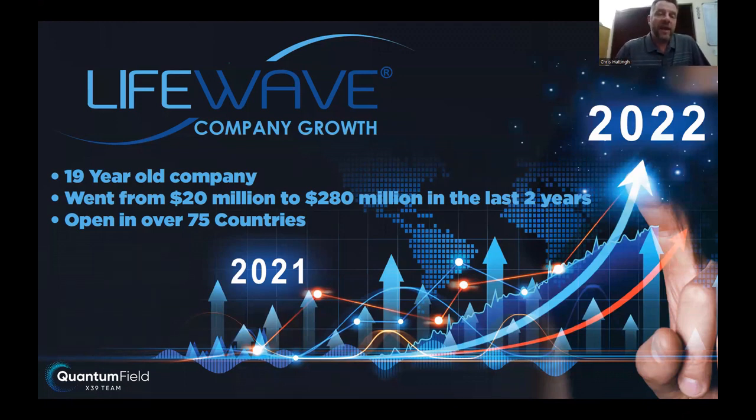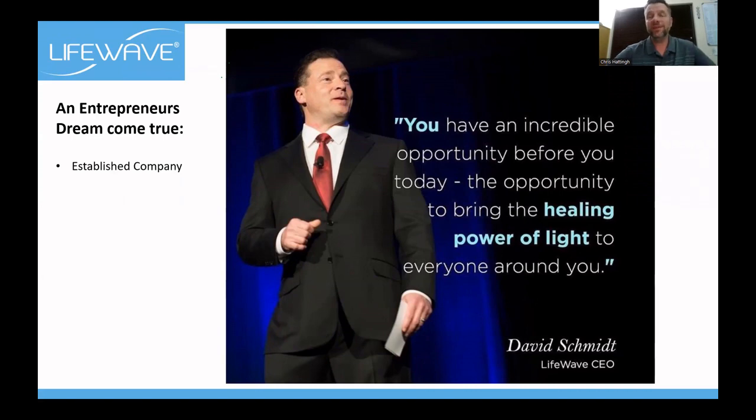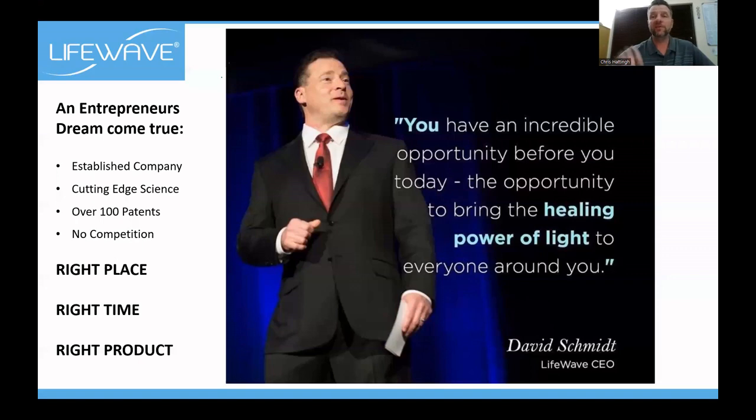LifeWave is a 19-year-old company that went from $20 million to $280 million in the last two years, in 84 countries around the world. As David Schmidt says, you have an incredible opportunity to bring the healing power of light to everyone around you. This is literally an entrepreneur's dream come true — an established company with cutting-edge science, 133 patents, and no competition. We are seriously in the right place, at the right time, with the right product.